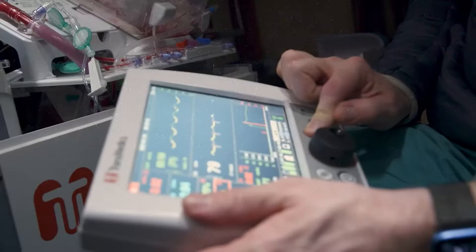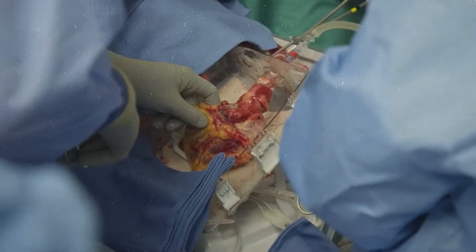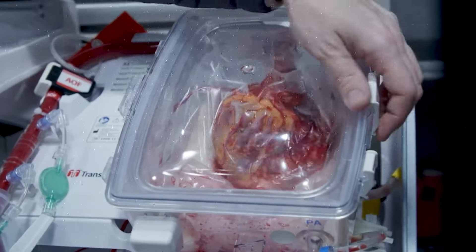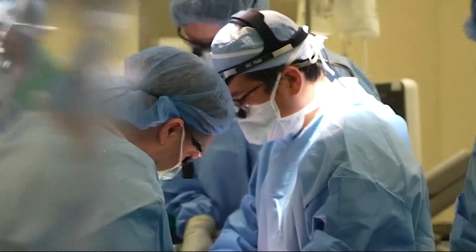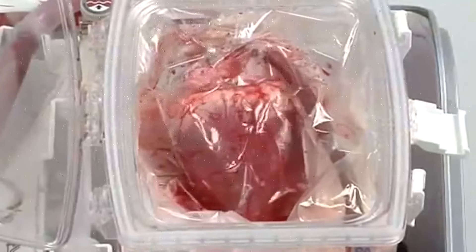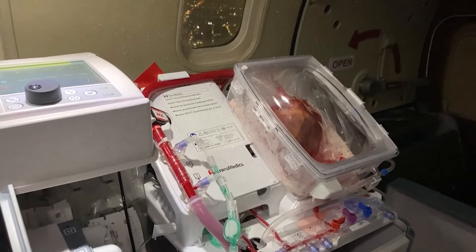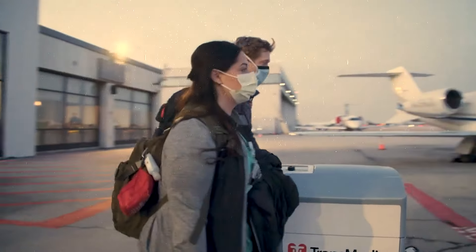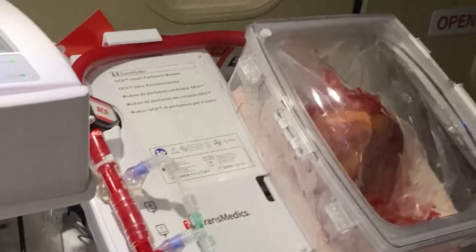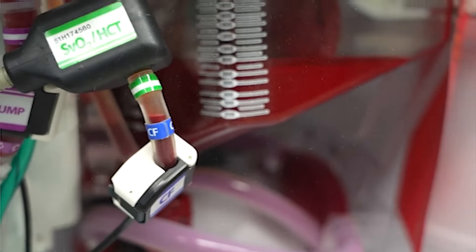The ex vivo perfusion system offers several advantages over earlier methods. It helps restore the heart's left ventricular function and allows for the measurement of important metrics like stroke work and myocardial oxygen consumption in more natural conditions. The system adjusts blood flow and fills the left ventricle with the perfusate, enabling accurate assessment of the heart's performance. A method called donation after circulatory determined death helps increase the number of available donor hearts, making hearts that would otherwise be unviable perfectly usable. Ex vivo perfusion has been successfully used to resuscitate hearts from both animal models and clinical cases, showing positive results.